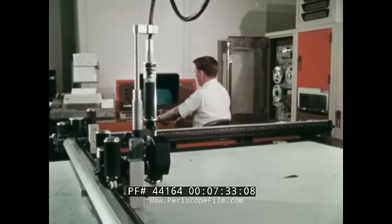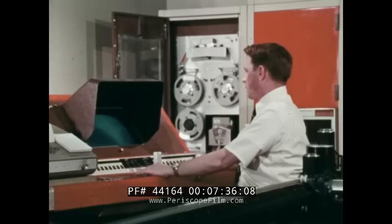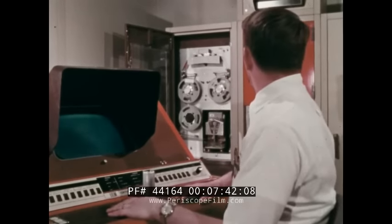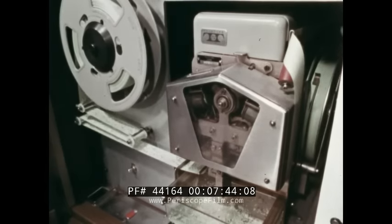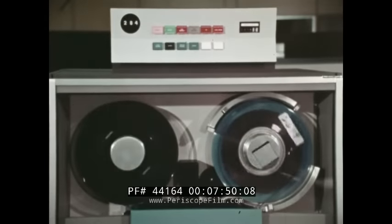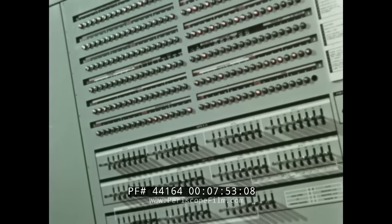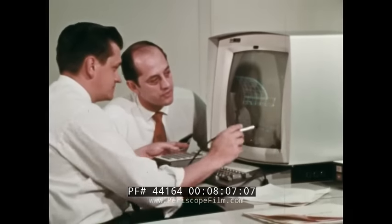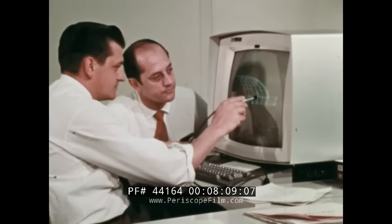Next step: the information on the drawings is transformed into language a computer can understand. This process, called digitizing, puts the basic dimensions of the clay on punch tape. The data on the paper tape is transferred to magnetic tape, then to storage disks, and a refining process begins. By now, the group of Fisher bodybuilders called product engineers are hard at work. Sweetening, they call this process of smoothing out the body surface dimensions to the precise degree necessary for the design of structural components, tools and dies.